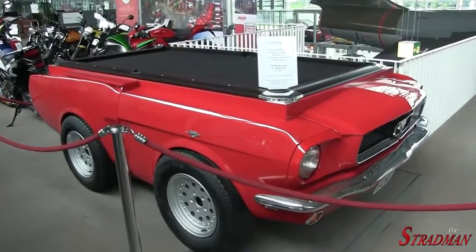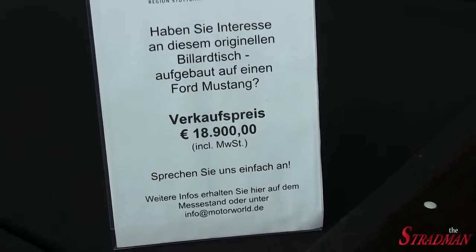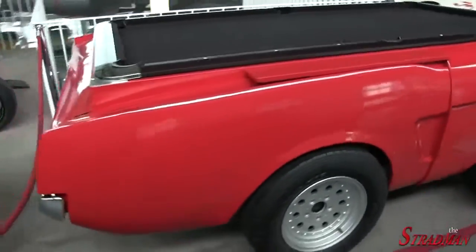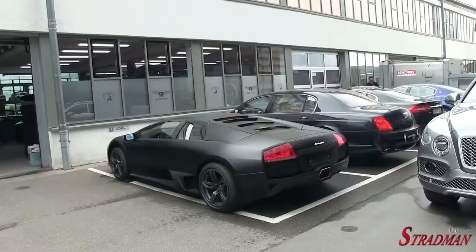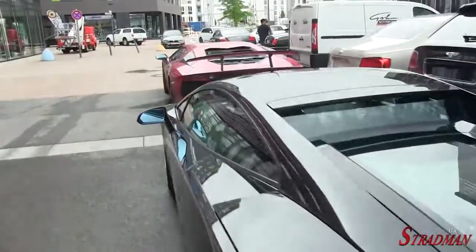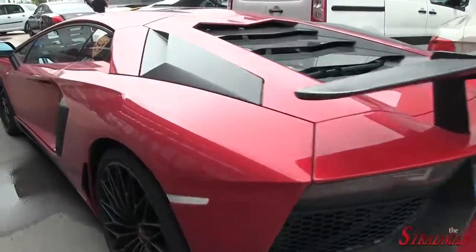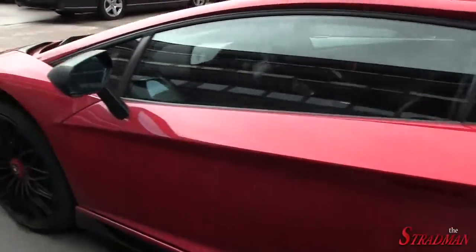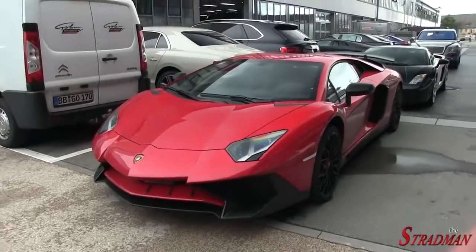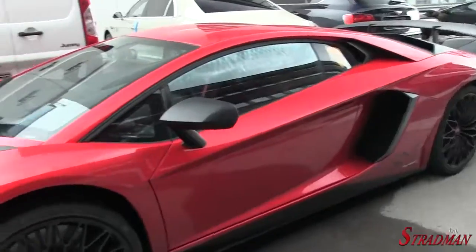A Mustang pool table — look at the price on this thing: 18,900 euros. Wow. So we're out back at the service facility. Matte black LP640, another Murciélago. And check out this SV — this thing is just caked in dirt. Looks incredible though. Let's see if we get that polarizer to look just right. There we go, there's the proper colors. Very, very cool.